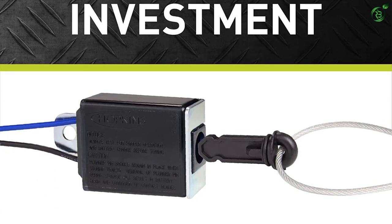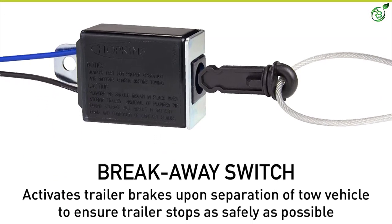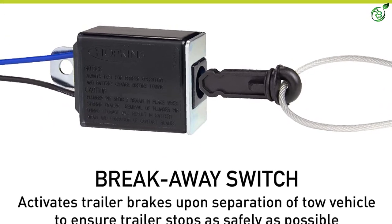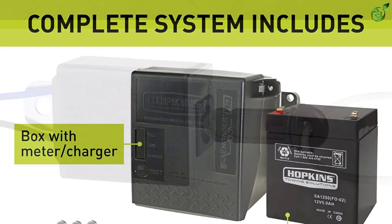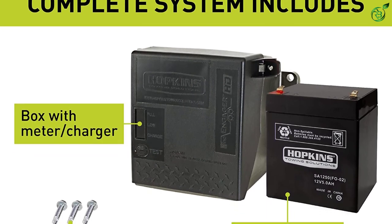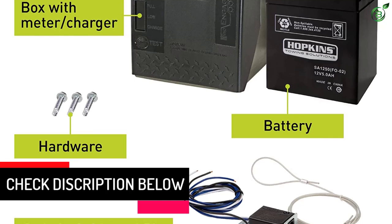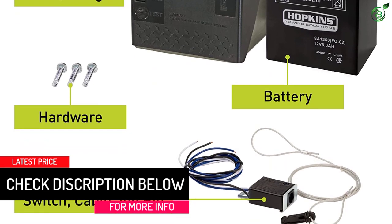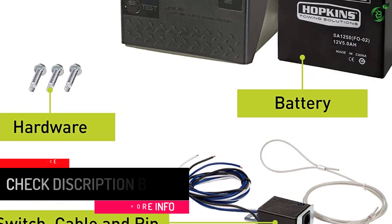The braking system has a built-in battery meter to check various details about the battery. It illuminates LED bulbs depending on the charging status of the battery. A rechargeable battery is also provided to power the braking system. The outer body of the braking system has a tough construction to resist any type of impact. It is suitable for a maximum of four brakes of the towed vehicle.